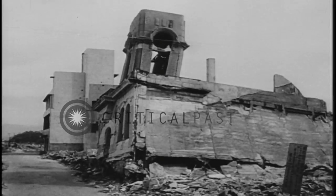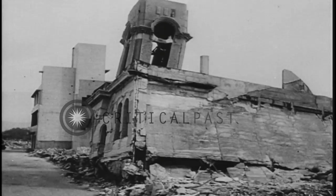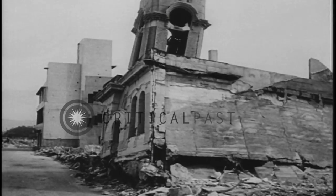A building of reinforced concrete one kilometer from the epicenter — a watch dealer's store.